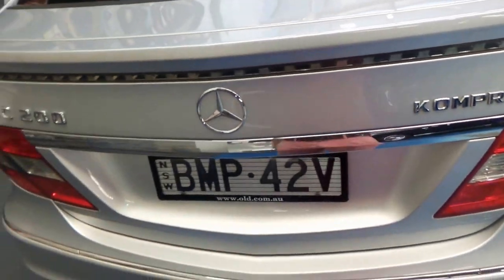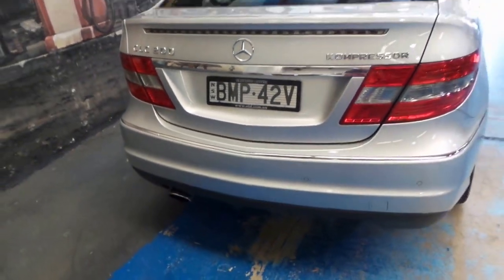The back seats fold down. There's your spare tyre there. It's got two keys and a fantastic service history. I just think these C-classes are all great value.